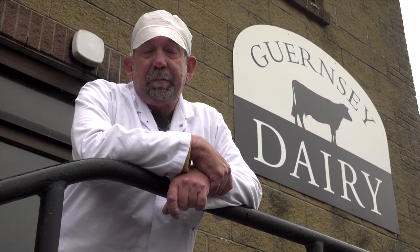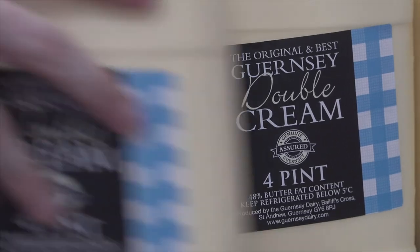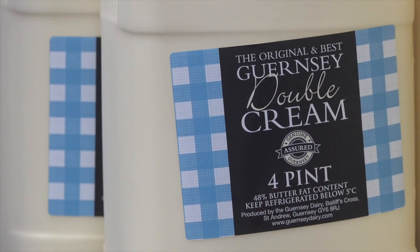Do you export from Guernsey as well? Yes, we export a large amount of butter to the UK. We send a small amount of butter into Wales, which comes back as butter portions through our restaurant trade. We've also sent a small amount of cream to Scotland for an ice cream maker.